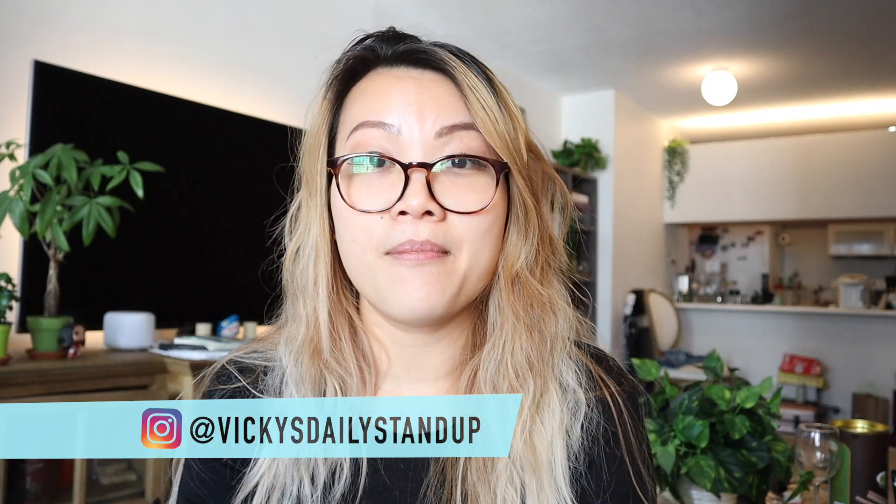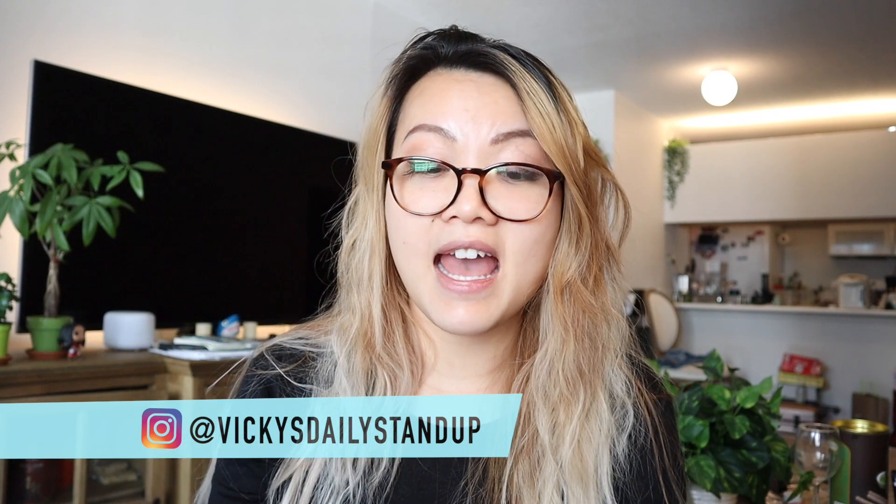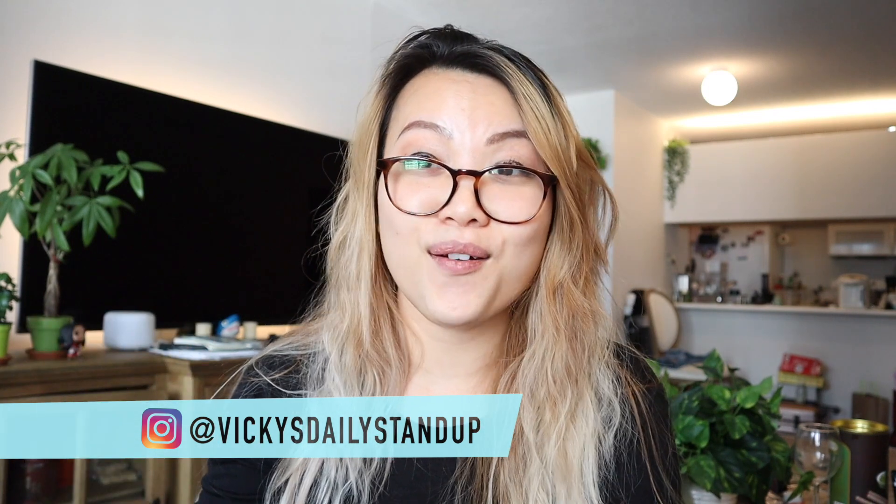New videos are coming out every week. If you have any questions, you can leave comments down below, or pop into my Instagram account and submit a question on the weekend, because I do Q&As every weekend and try to answer as many questions as possible. Please be safe out there, and I will talk to you guys soon.